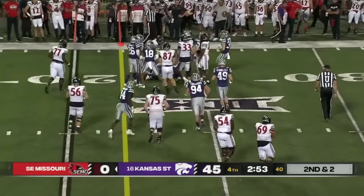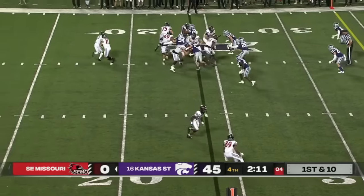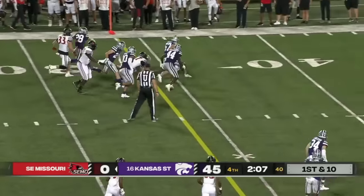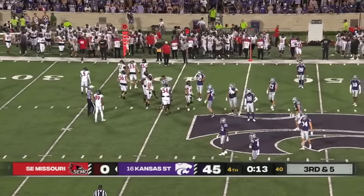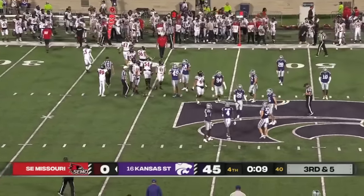Darryl Smith, senior from the St. Louis area, back at the quarterback position — which is why it's so fun to watch. Darryl Smith gets the carry once again, a little bit of a crease there, and he advances. K-State wins the opener 45-0!